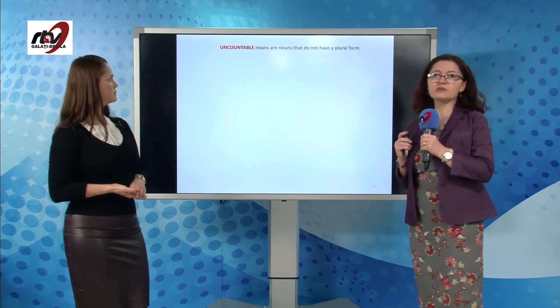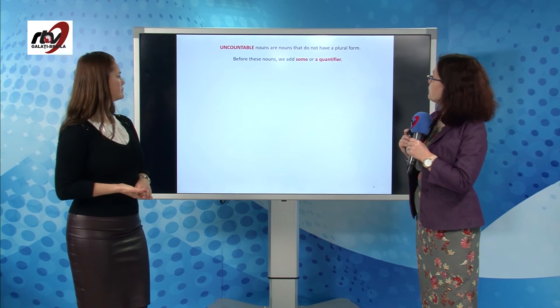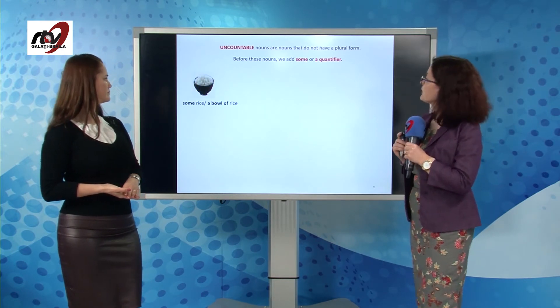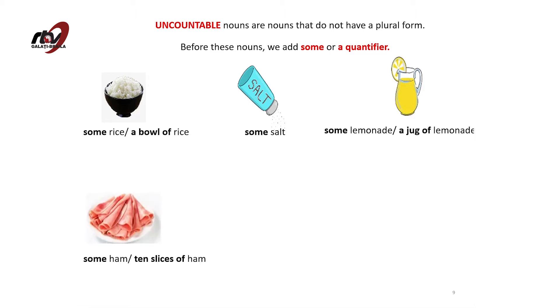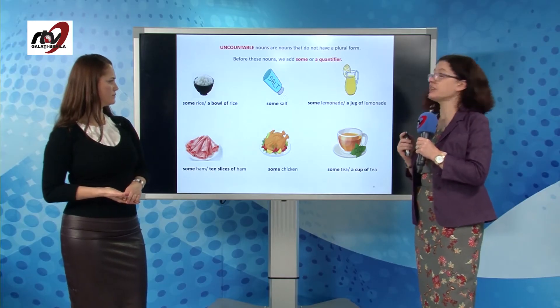Uncountable nouns are nouns that do not have a plural form. Before these nouns, we add some or a quantifier: some rice or a bowl of rice, some salt, some lemonade or a jug of lemonade, some ham or ten slices of ham, some chicken, some tea or a cup of tea.